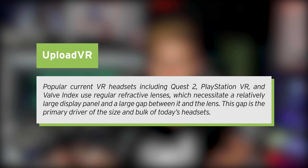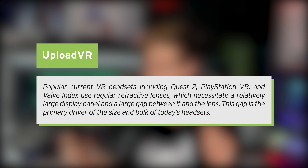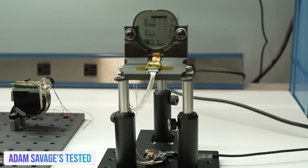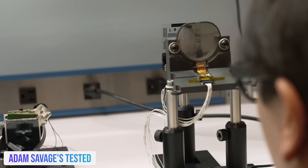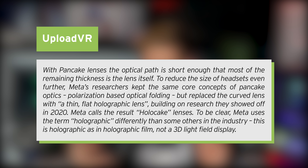Popular current VR headsets, including the Quest 2, PlayStation VR, and the Valve Index, use regular refractive lenses, which necessitate a relatively large display panel and a large gap between it and the lens. That gap is the primary driver for the size and the bulk of today's headsets. Then we have pancake lenses, where the optical path is short enough that most of the remaining thickness is the lens itself. To reduce the size of headsets even further, Meta's researchers kept the same core concept of pancake optics — polarization-based optical folding — but replaced the curved lens with a thin, flat holographic lens, building on the research they showed off in 2020. Meta calls this Hollow Cake lenses.